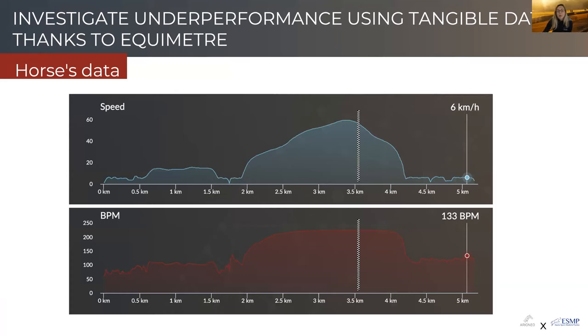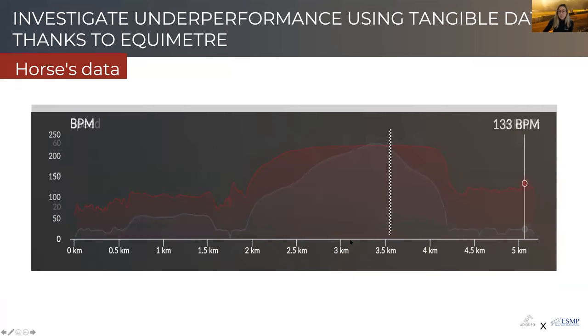If we take one of his training sessions where the trainer felt the horse was not doing quite as well as he should, you can see on the top graph the speed of the horse and on the bottom in red the heart rate. If I superimpose these two graphs, you can see that in blue the speed decreases, but despite the fact that the horse has slowed down, the heart rate remains almost as high as maximal heart rate over a longer period of time — he takes over 15 minutes to start reducing his heart rate.